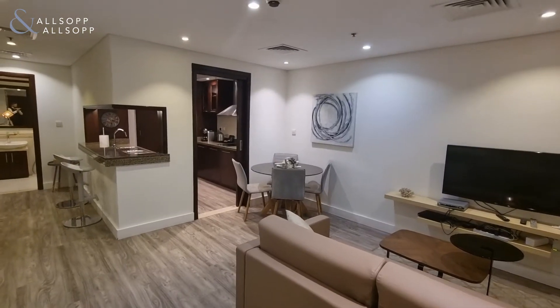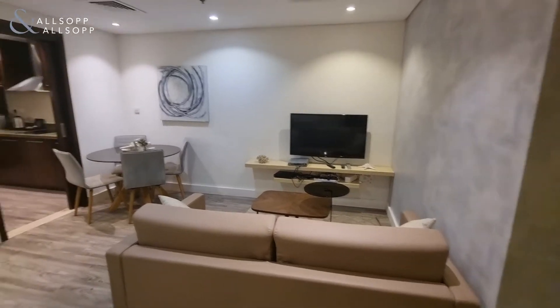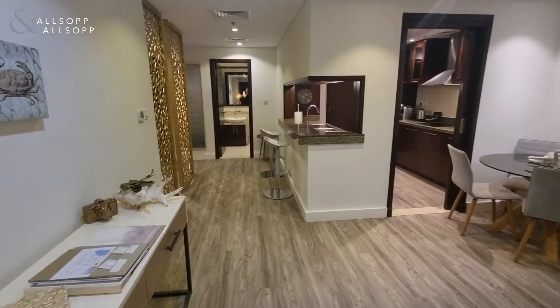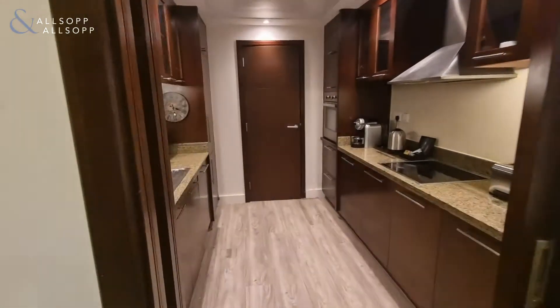Hi, it's Luke from Allsop and Allsop. Today I am in Marina Promenade at a fully furnished studio apartment with upgraded flooring.